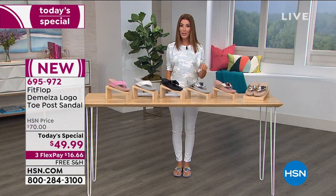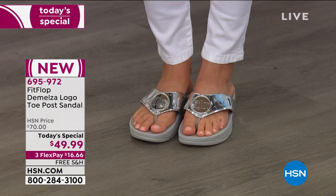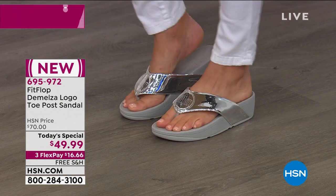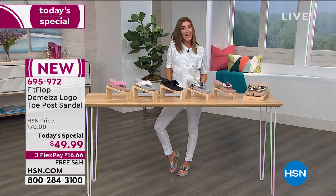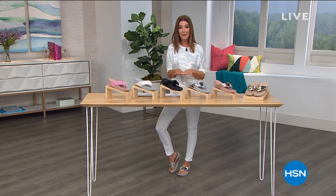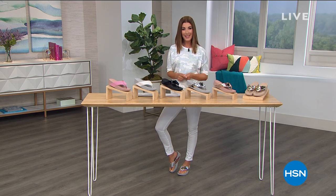There might not be another chance for you to get your favorite color and size as far as our inventory goes. I would hate for you to miss out. This is that beautiful metallic silver — go ahead, have some fun. You're going to love your new Fit Flop sandal. I'm just so excited for you to get those home. I help my family shop for these, I own these, you're going to love them. There's only one day — it's a today's special — so jump on in. We'll be right back.